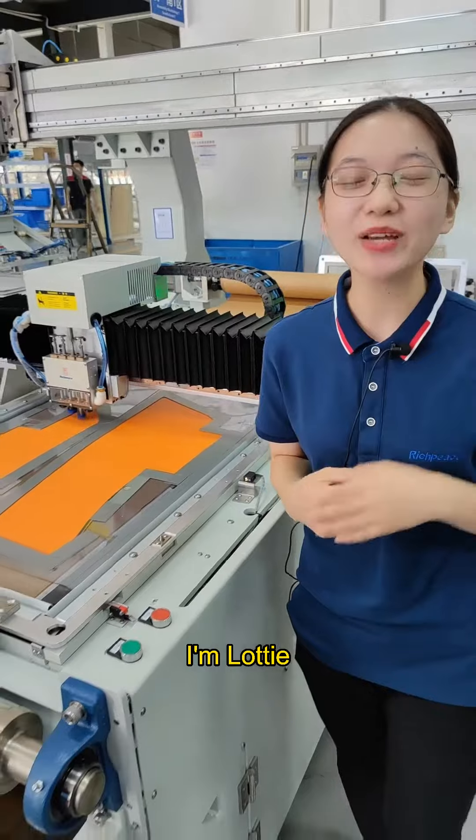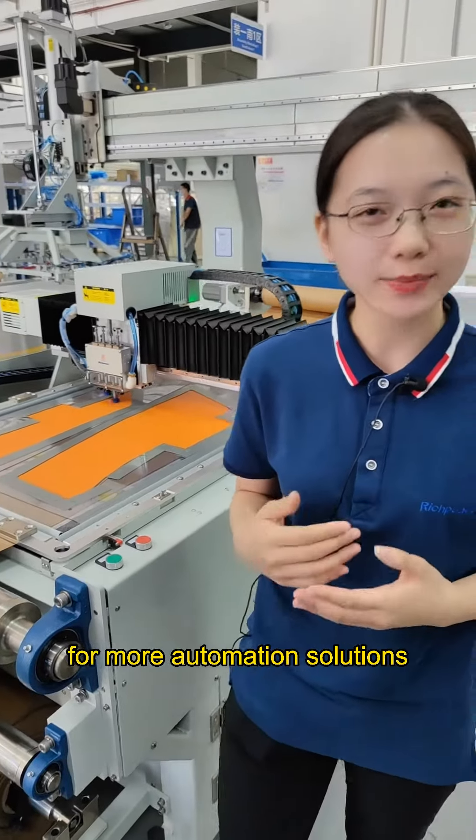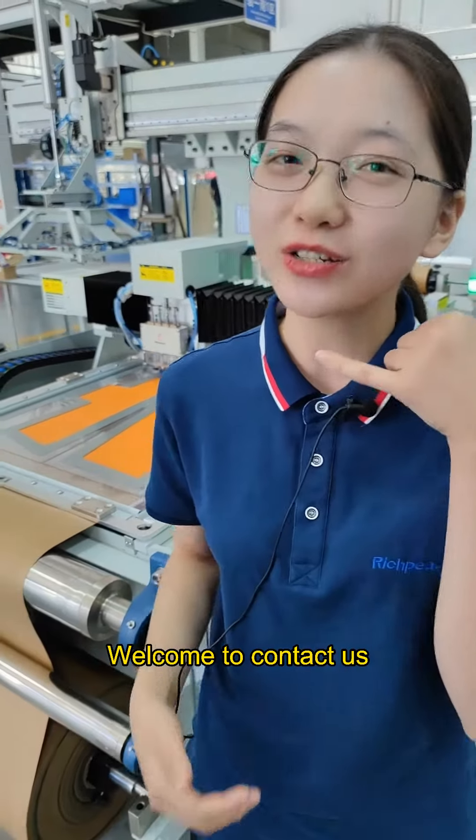I'm Lottie, and we are at Rich Piece. For more automation solutions, welcome to contact us.